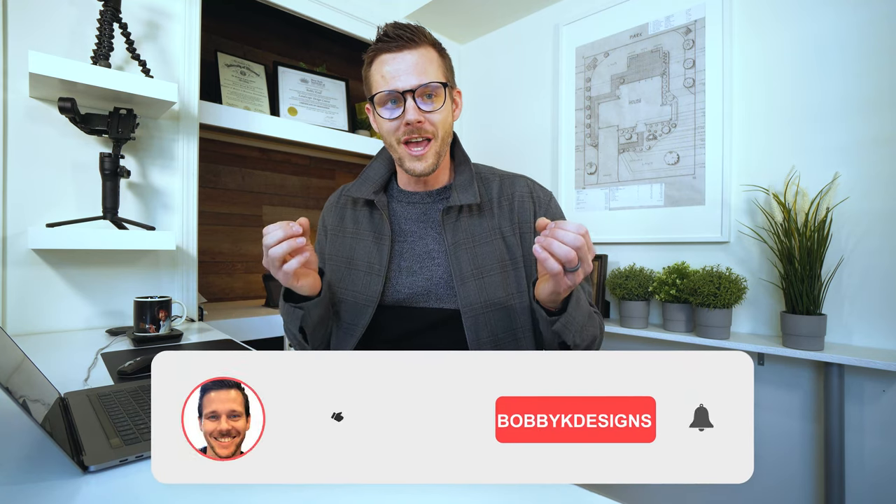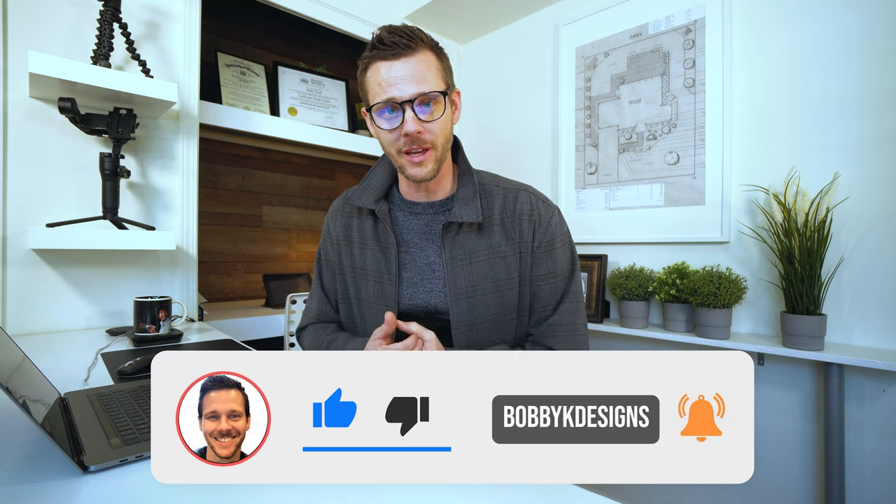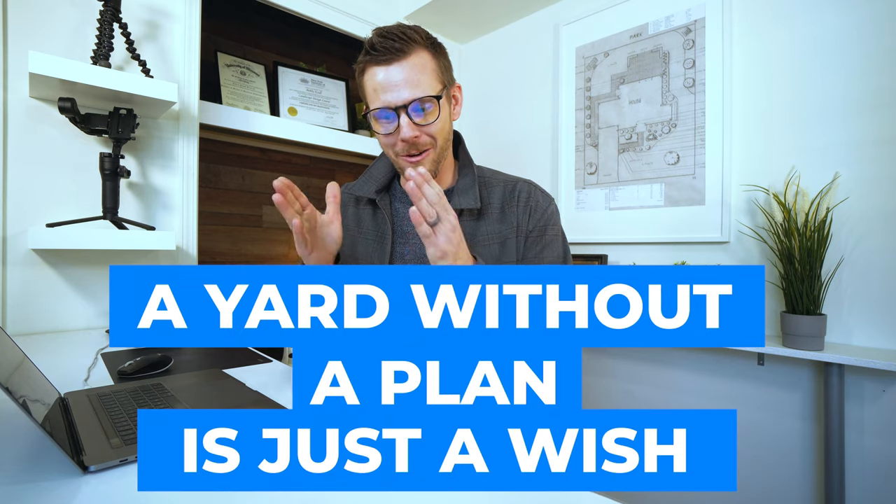As you can see, knowing how much something costs is a great starting point when it comes to a backyard space. So if you like this kind of stuff but you're not quite sure how to put it together for your place, go down to the links below. I'm a landscape designer — I'd love to help you. I design for people all over the country and can help you put together a design that's based on a budget so you know how much it costs. This is Bobby K saying: a yard without a plan is just a wish. If you like this kind of stuff, make sure you smash that like button and go check out some more videos.